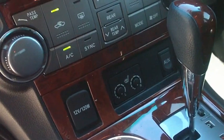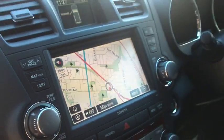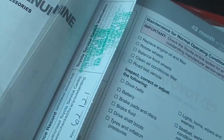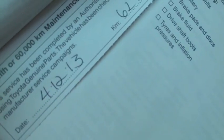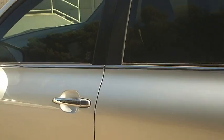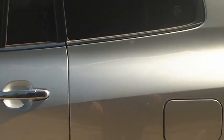They even got heated seats, sat navigation, all of that sort of gear. I'll just show you the books as well — all the service history has been stamped, all with CMI Toyota or been with the Toyota dealership. The last one was done on the 4th of the 12/13, only just been done at 62, and it's sitting on about 66 now, so the next one's not due until about 72 thousand k's.